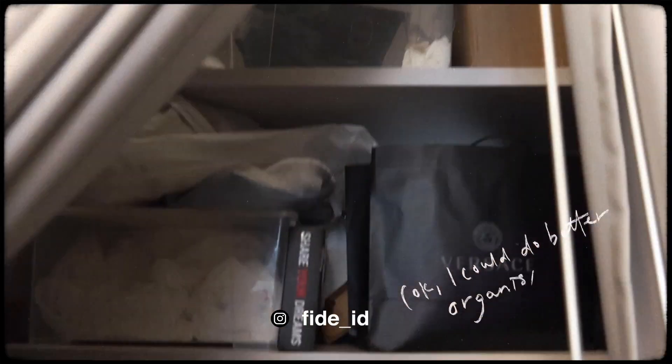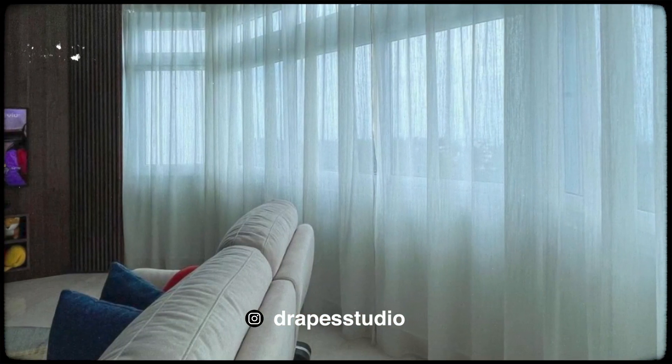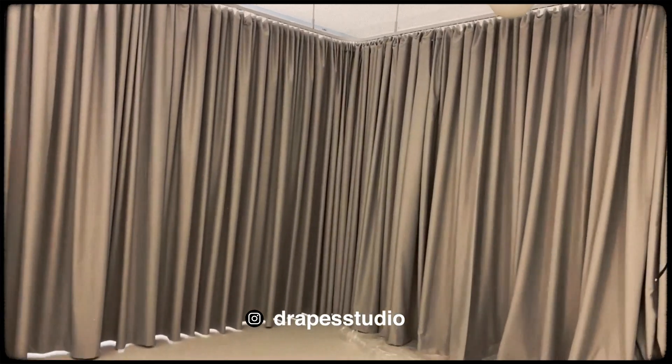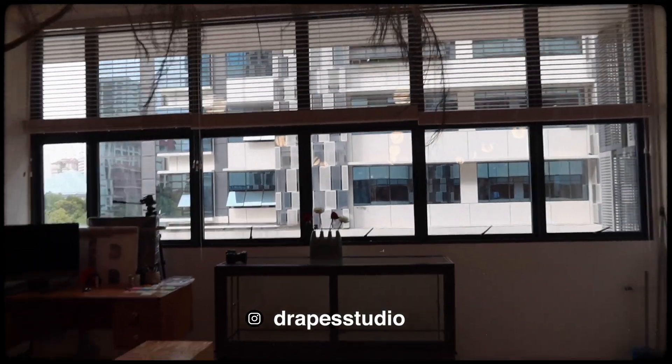Previously this was all cabinets and they changed it to shelves for me. I also really want to thank Drape Studio for the amazing curtains and drapes. It's one of the highlights of the office because the drapes are used to separate the office spaces so that we could actually have a shoot or a little workshop within the curtains without disrupting me working in the office.